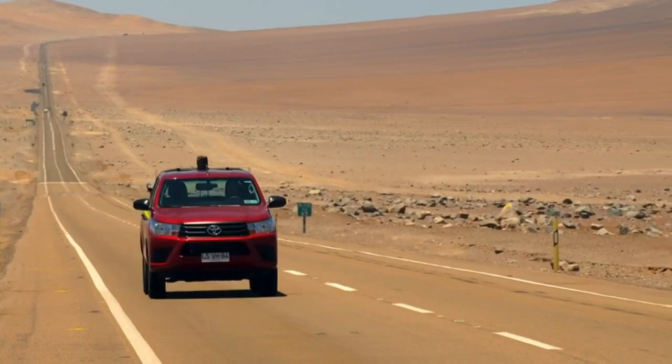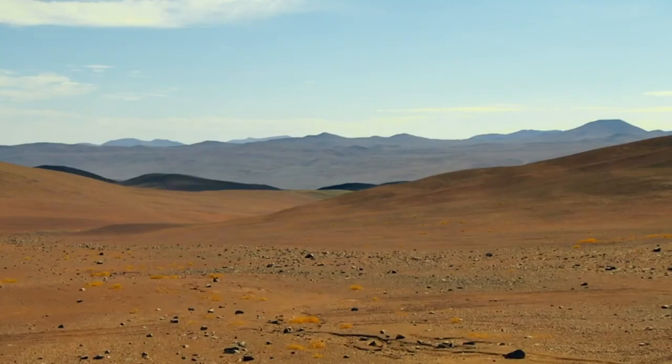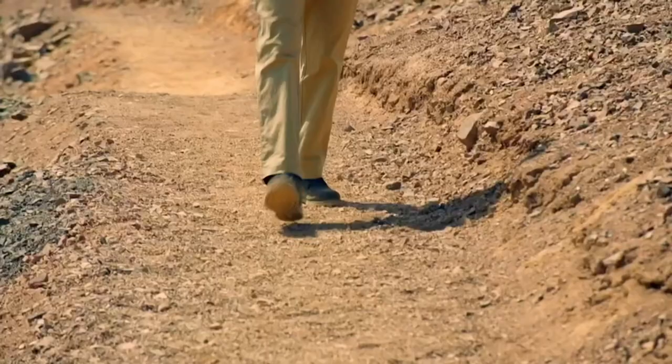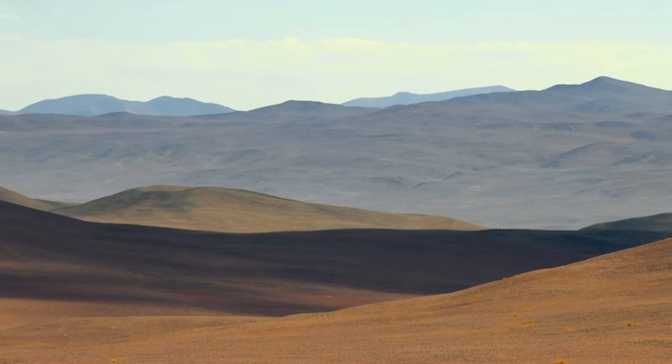The driest place on Earth — unbelievably, there are areas here that haven't seen rain in 500 years. And this desert is also battered by strong winds from the Andes, extreme temperatures, and frequent earthquakes. But what it does have is huge, unpolluted skies, making it the perfect place for the European Southern Observatory.